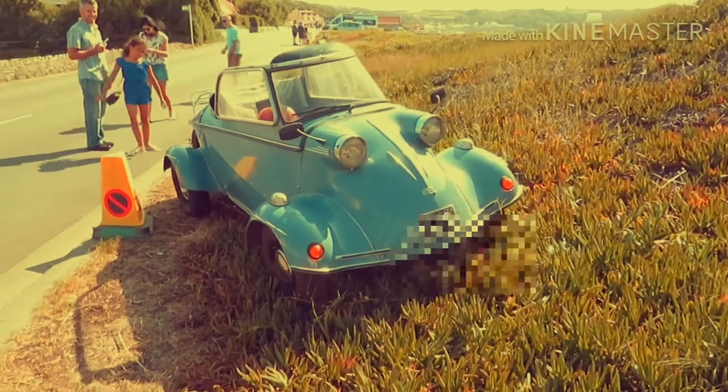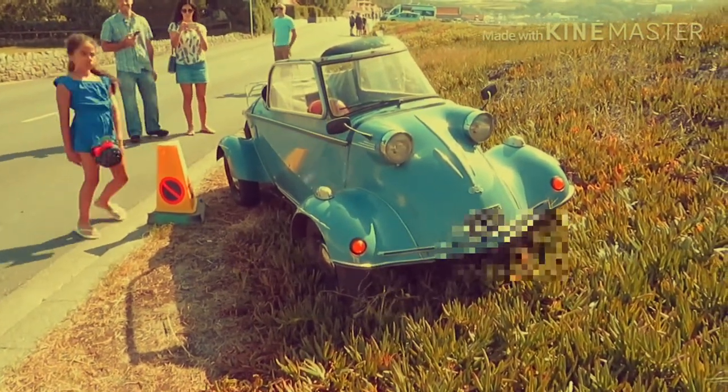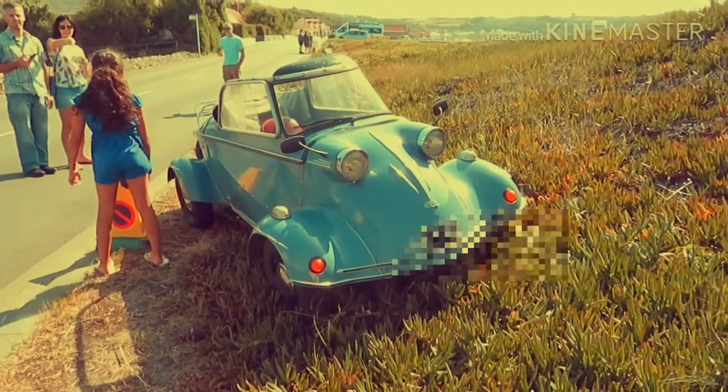I've never seen this actual model before. I'm not sure what it is — I'll have to look that up later.